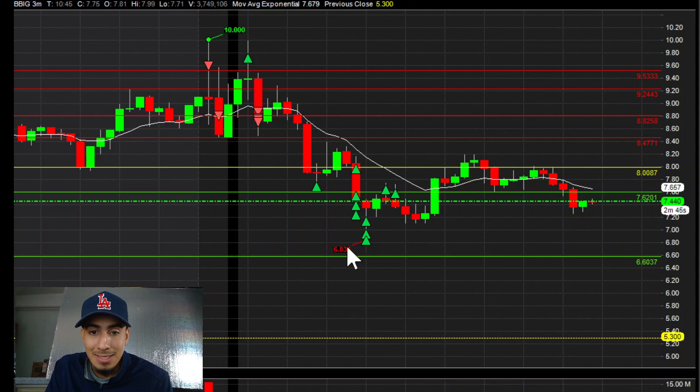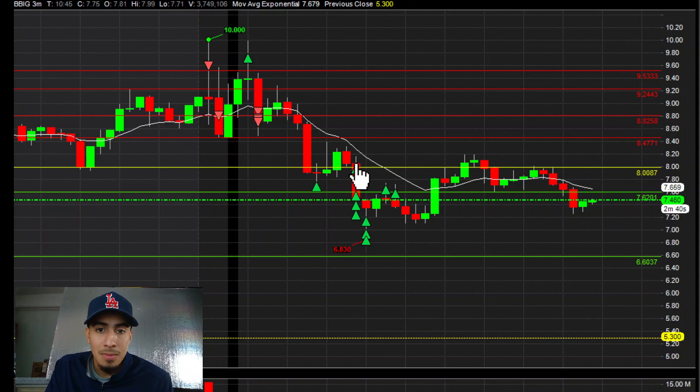I ended up getting my covers at $7 and $6.90 — it didn't hit my $6.70. Right here I took out more on this support area at the $8 just in case, then I left my other orders at $7.60, $7.50, $7.40, $7.20, $7, and $7.90. As it reclaimed I just took it all out back at $7.60.